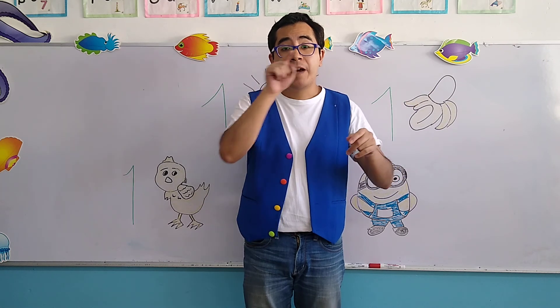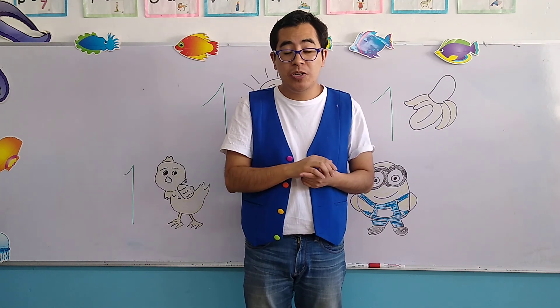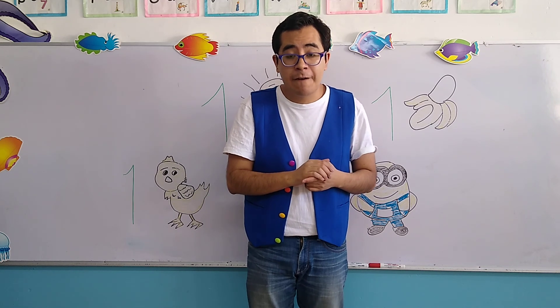So, that's it for today, my children. I hope that you have an excellent day. As always, don't forget the teacher Jacob loves you very much. Take care. Goodbye.